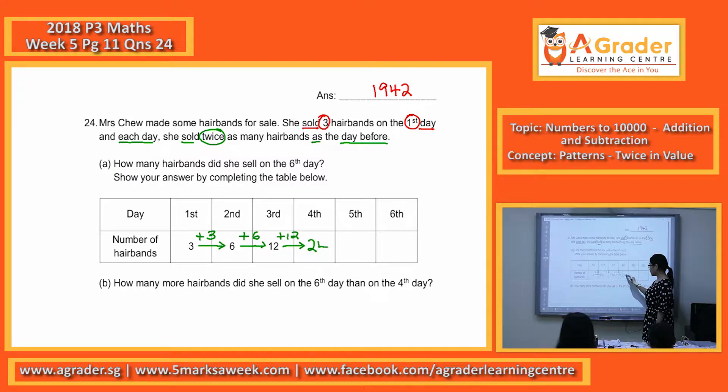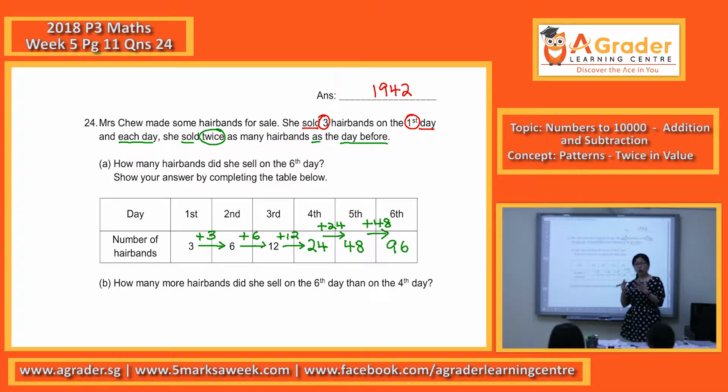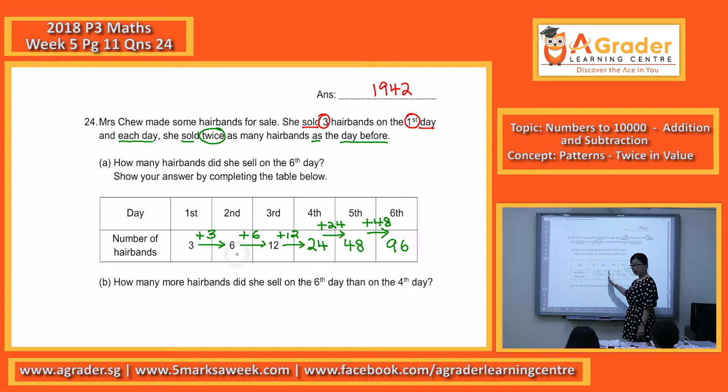So twelve plus twelve equals 24. You get 24. Then what is the next arrow? Plus 24 — you will get 48. And the last arrow: 48 plus 48. So you can see the meaning of 'twice' is times two in a way, or you will see that number appear twice.